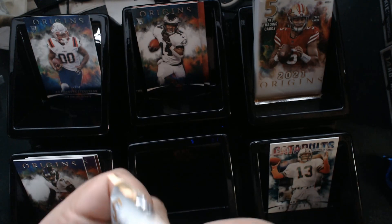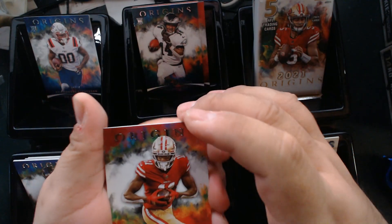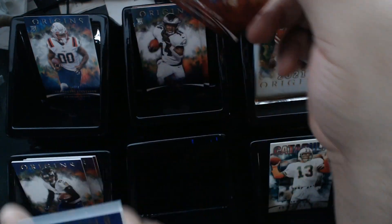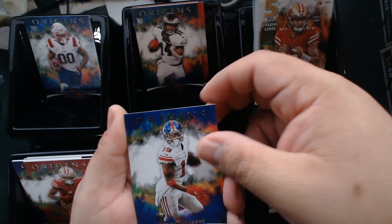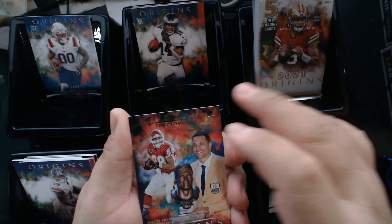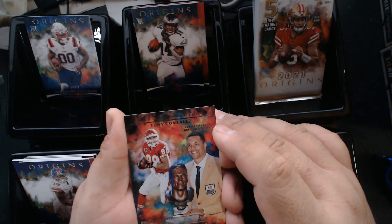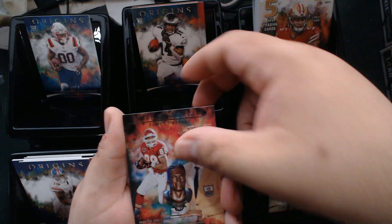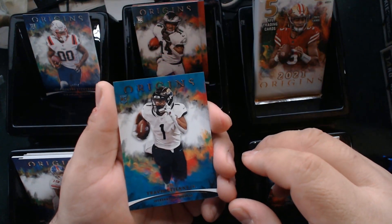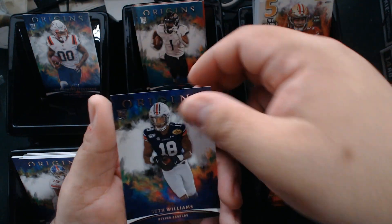It's a pretty dynamic duo over there in Philly. Oh nice — we got a 49ers Brandon Aiyuk! We have Kenny Golladay, a 'How It Started and How It's Going' Tony Gonzalez insert, and the rookies Travis Etienne Jr. and Seth Williams.